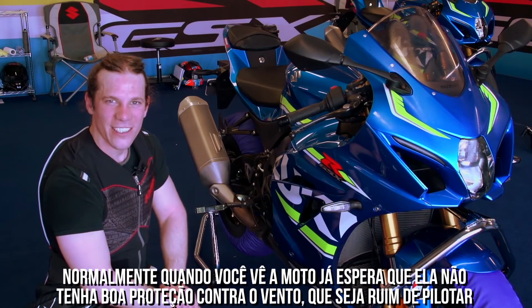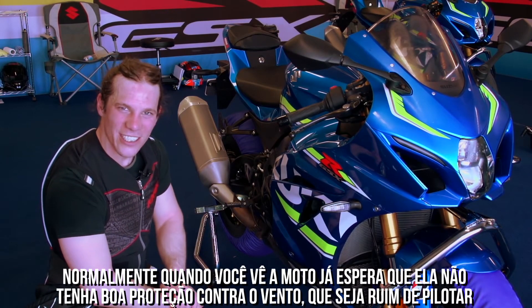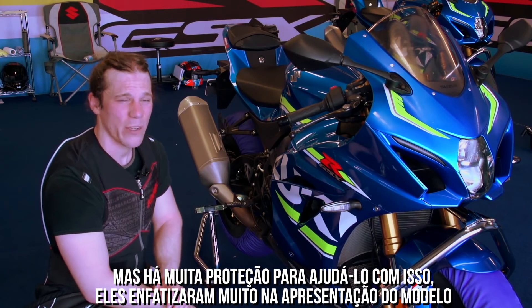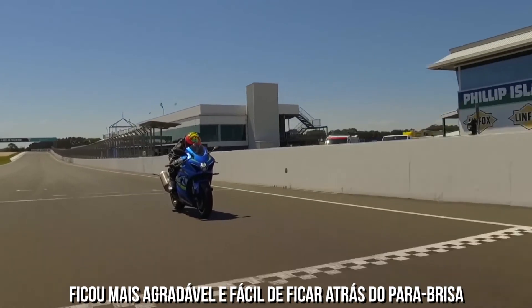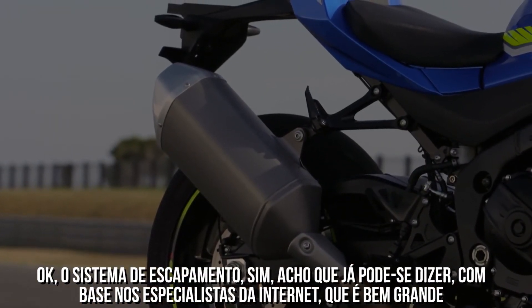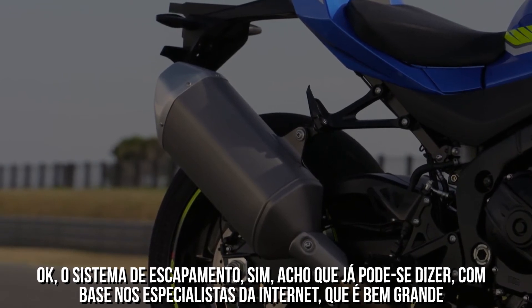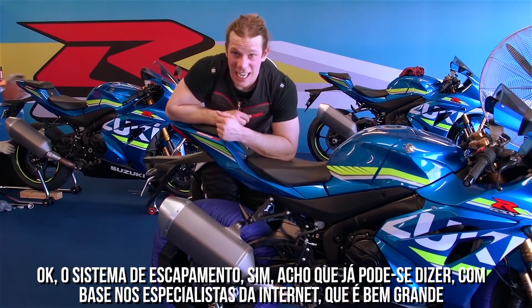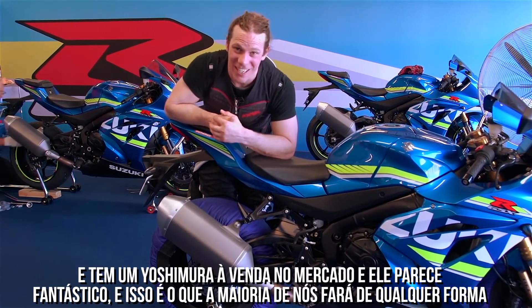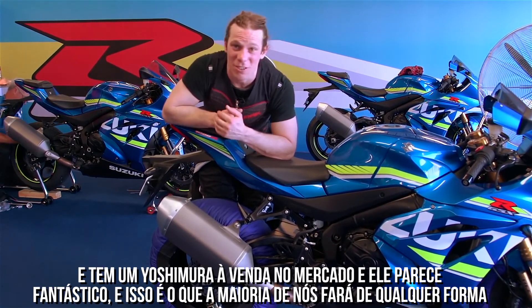Usually when you hear that, you expect the next line to be 'there's no wind protection, it's horrible to ride' — but they've done a lot of wind tunnel testing, and they were emphasising that a lot in the presentation. It's nice and easy to tuck behind the screen. On the exhaust system — the end can has already had a bit of flaming from the experts of the internet. It is a big end can, but there's a Yoshimura one available aftermarket, and that looks fantastic — which is what most of us will do anyway.